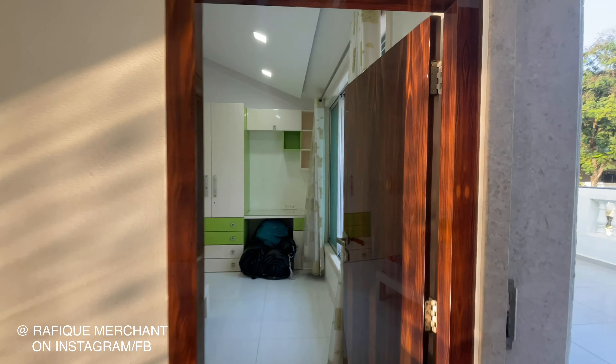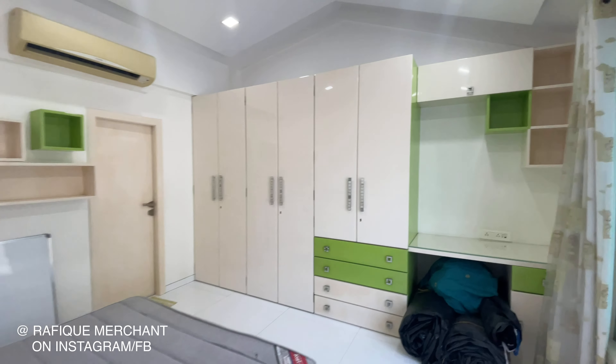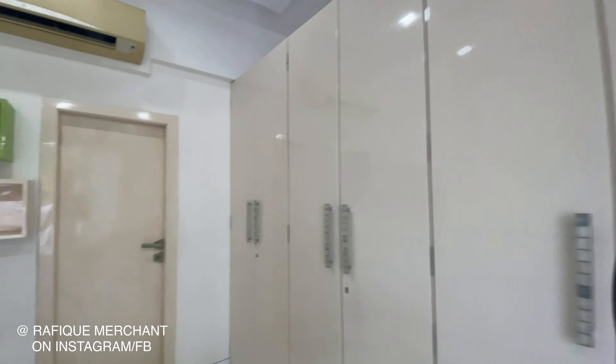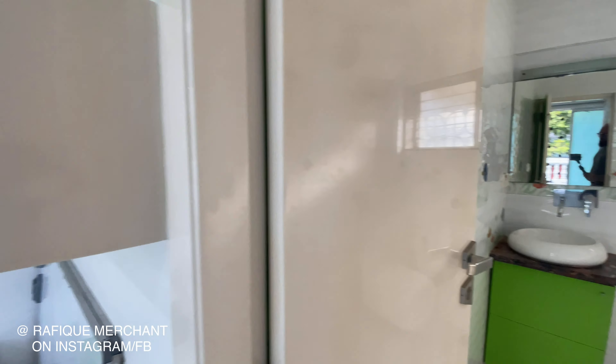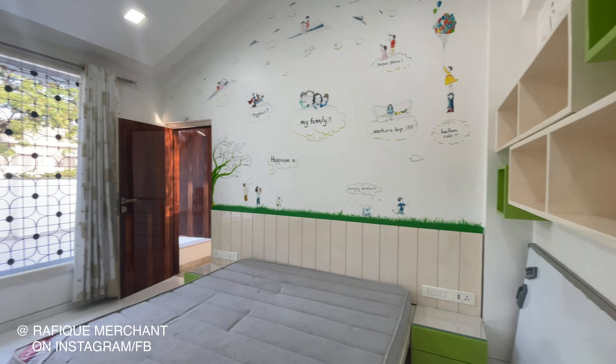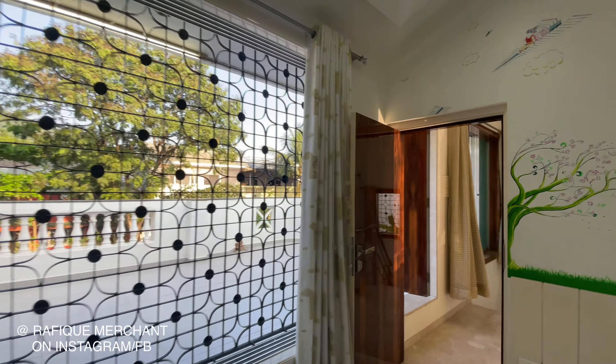You have two bedrooms en suite. That's the kid's bedroom, with wardrobes and a study area. And the en suite bathroom again — it's quite big, nice, spacious. More than 2,000 square feet carpet area, this row house. Big windows overlooking the terrace.